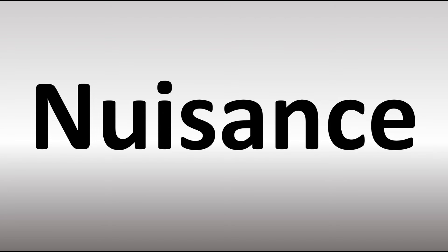It is normally pronounced as NUISANCE. Stress on the first syllable — NUISANCE.